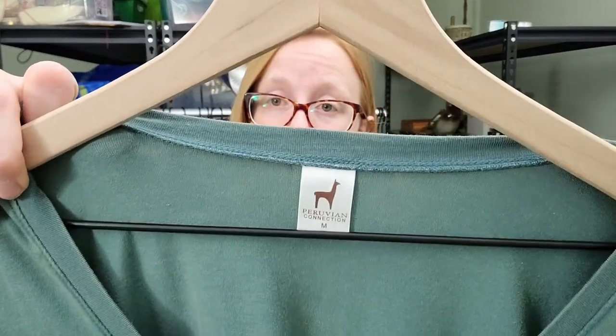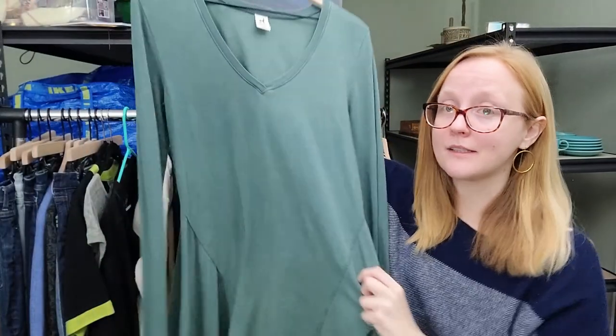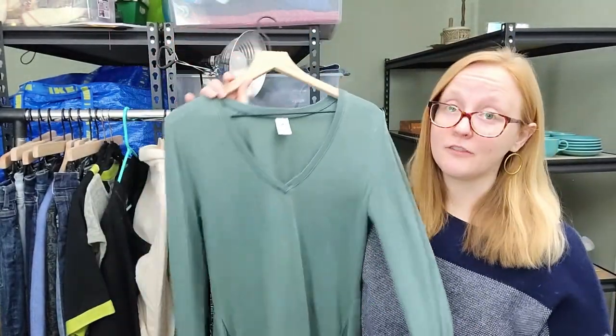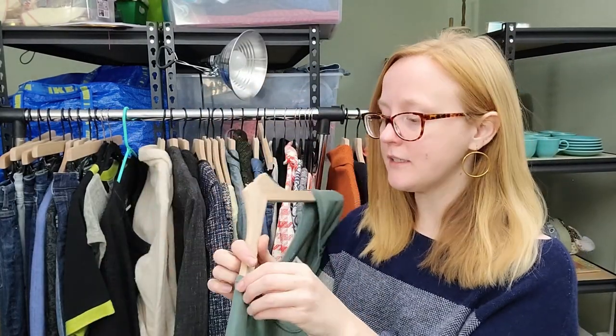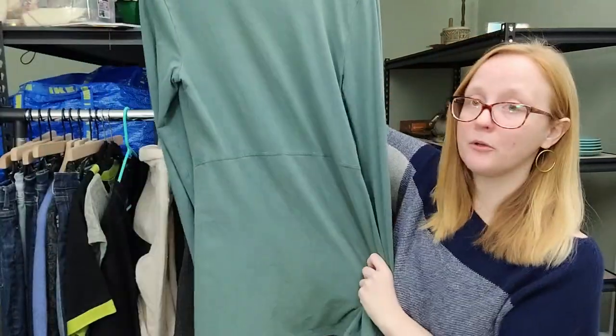I've got another bolo for you guys. This brand is Peruvian Connection - even something as basic as this tunic will sell for really good money. I love finding this brand. This is another cult following brand - whenever I list an item from this brand the views just explode on my eBay store and I get lots of likes on Poshmark. It is definitely a bolo for sure.